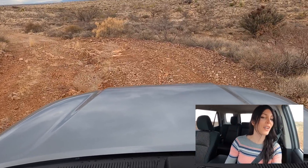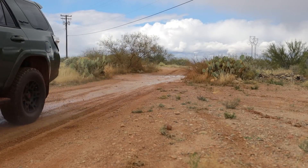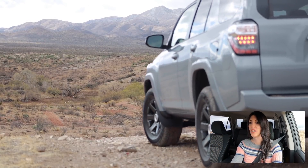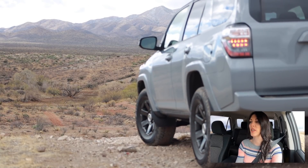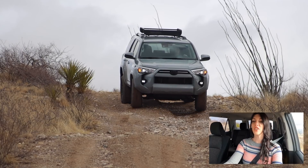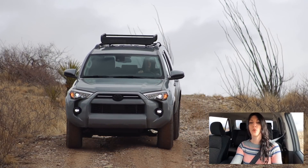Not a problem — not even a problem for this 4Runner. This really begs the question: do you actually need to spend the extra money for a TRD Off-Road or a TRD Pro when just a four-by-four 4Runner can do quite a bit of the same stuff? It doesn't have as much ground clearance as a TRD Pro, but the TRD Pro benefit is that it's modified from the factory. As far as the nerdy figures go: 30-degree approach angle, 26-degree departure, and nine inches of ground clearance.